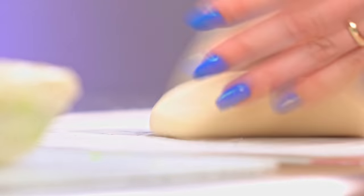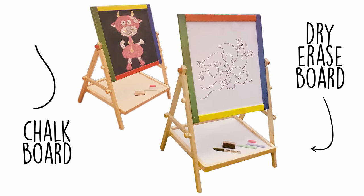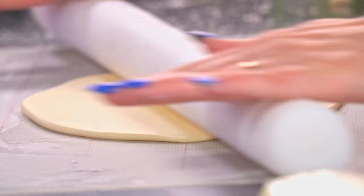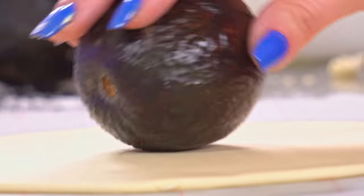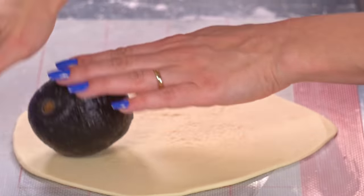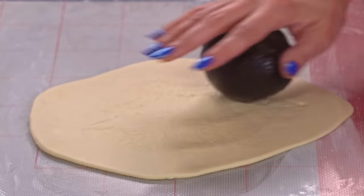That year Santa had gifted me a little kid-sized easel where one side was a dry-erase board and the other side was a chalkboard. So rather than draw Rudolph on a piece of paper, I chose to draw him on the chalkboard side of my new easel. I was in my bedroom, taking my time, drawing Rudolph in chalk as closely as I could to the drawing in the coloring book.